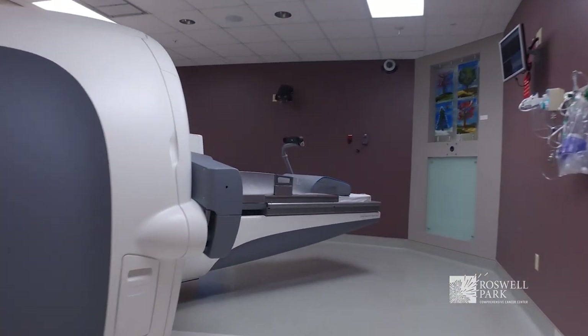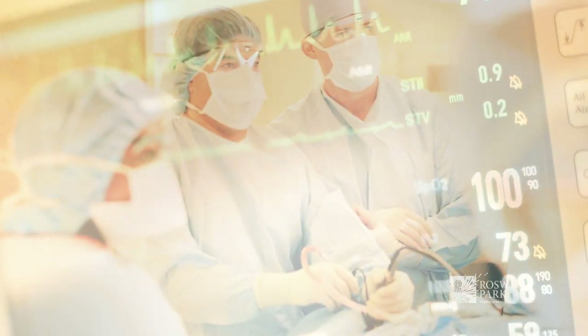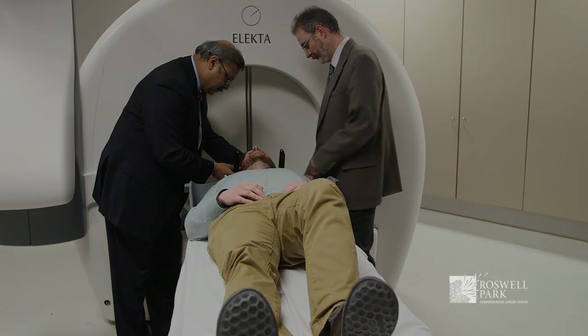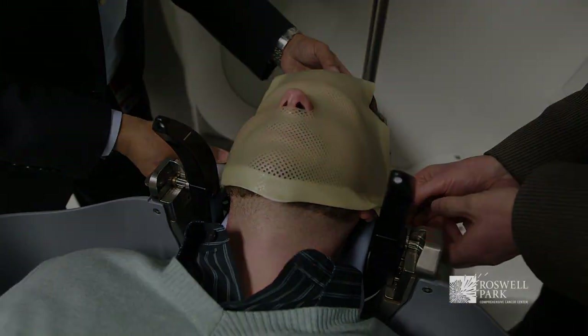It is that precision that allows us to treat targets almost as if we were going to perform an open surgery. The benefit of the Gamma Knife to a patient is the highest precision radiosurgery treatment that can be offered by any technique in the brain.